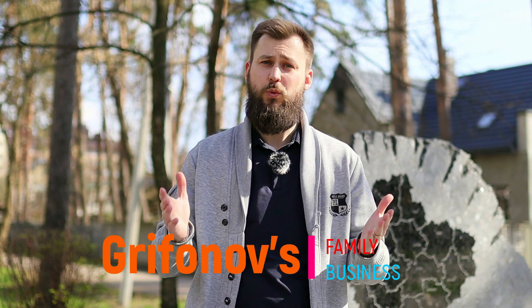Here we go guys! This is Gryfonos Family Business and we're glad to welcome you at our YouTube channel. Today we want to show you Ukrainian art in Ukrainian granite. How can Ukrainian granite and art stand together? How we set hand in hand, shoulder to shoulder. So come on!